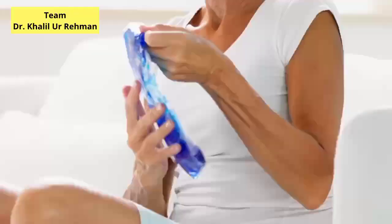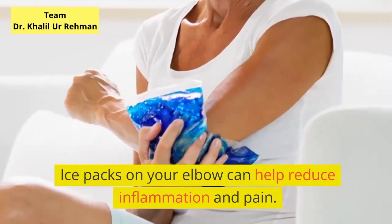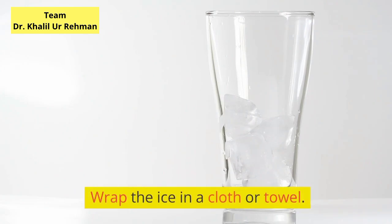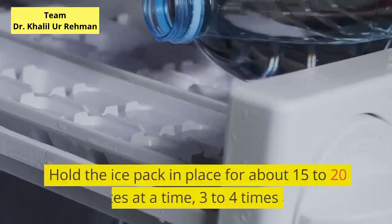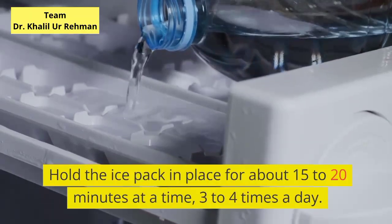Ice your elbow. Ice packs on your elbow can help reduce inflammation and pain. Don't apply ice directly to your skin as this can damage it — wrap the ice in a cloth or towel. Hold the ice pack in place for about 15 to 20 minutes at a time, 3 to 4 times a day.